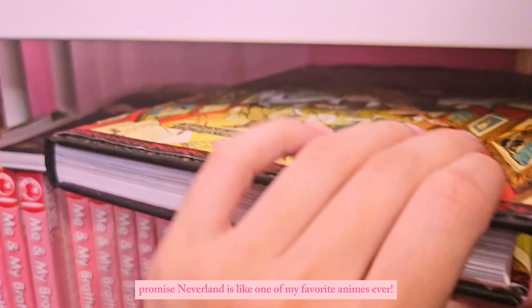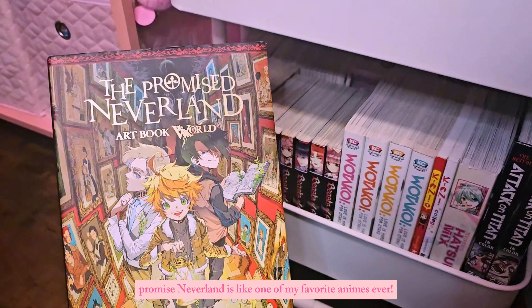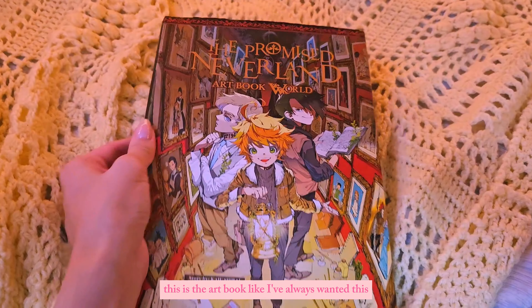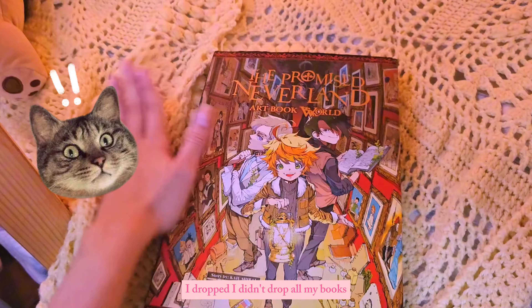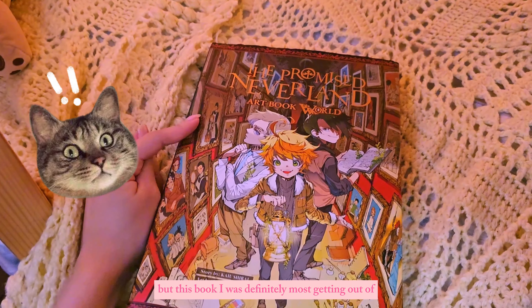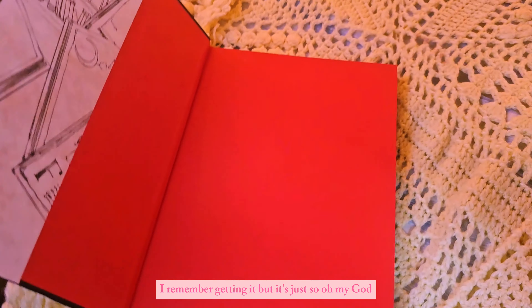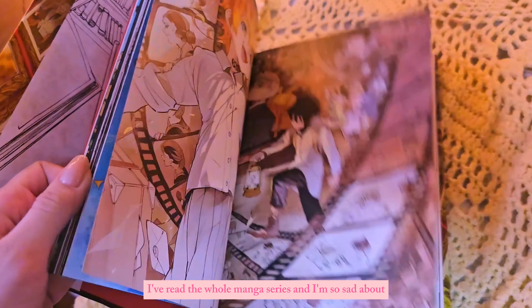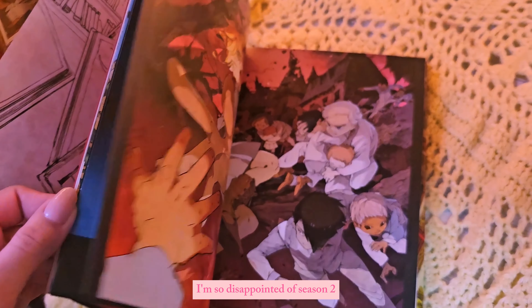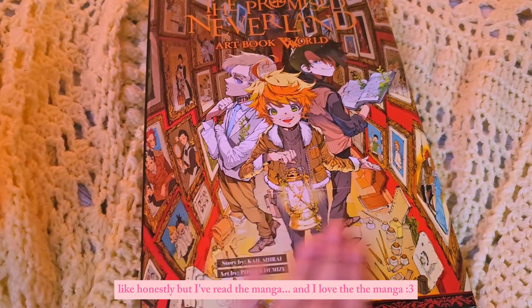Then I have the Promised Neverland art book — this is like one of my favorite animes ever. I've always wanted this and I remember seeing it for the first time and it was definitely the item I most wanted out of everything I had in my hands. I've read the whole manga series and I'm so disappointed by season two, but I've read the manga and I love it.